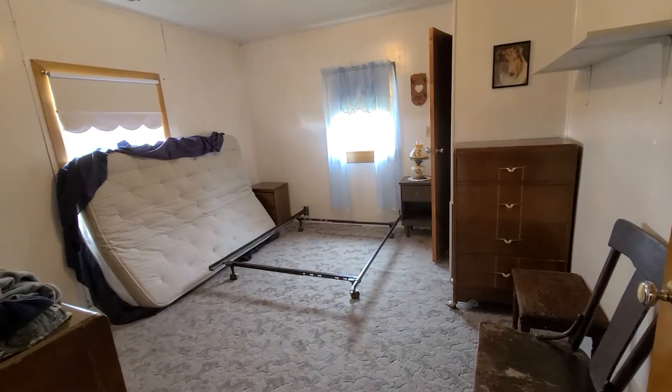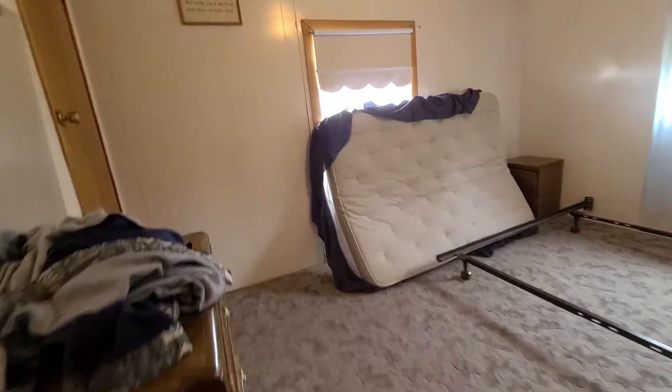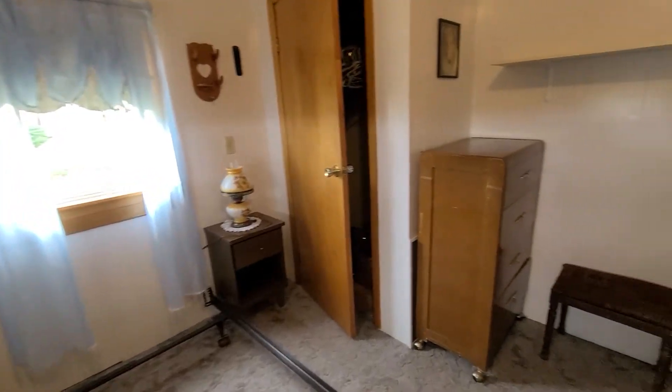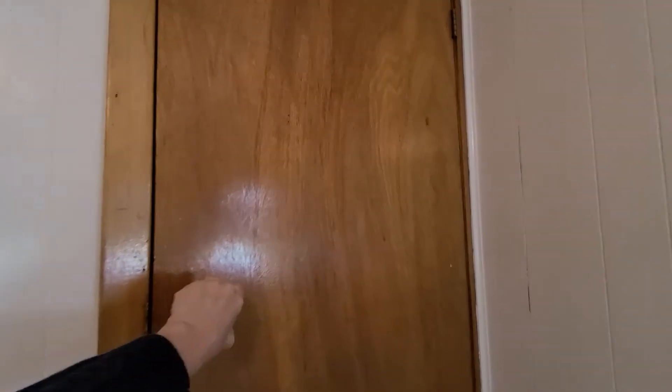This is bedroom number three, which leads to the attic. Walk up. We'll head up there too.